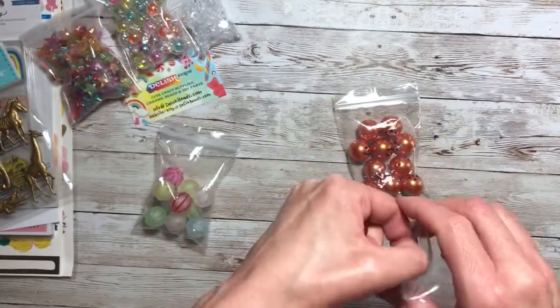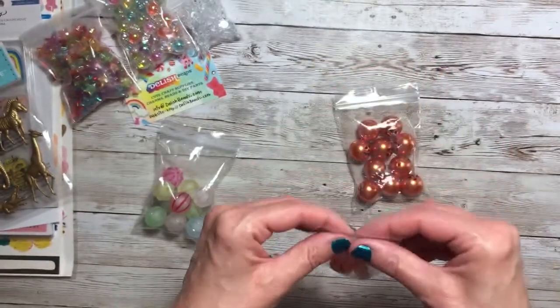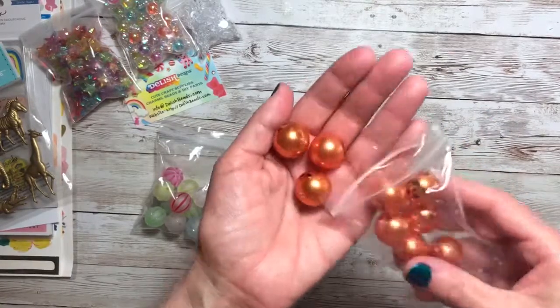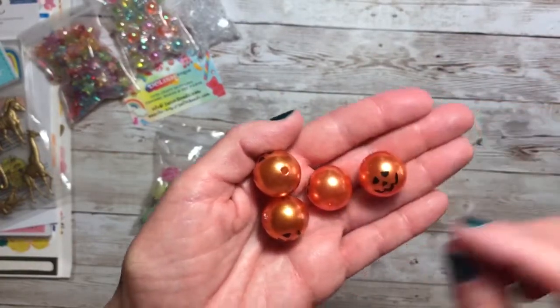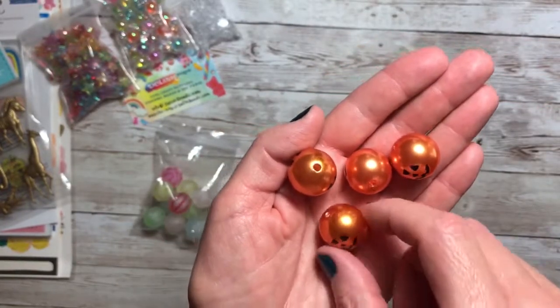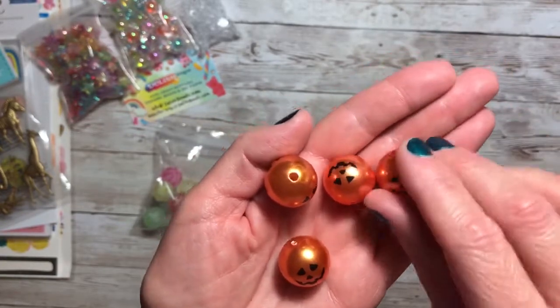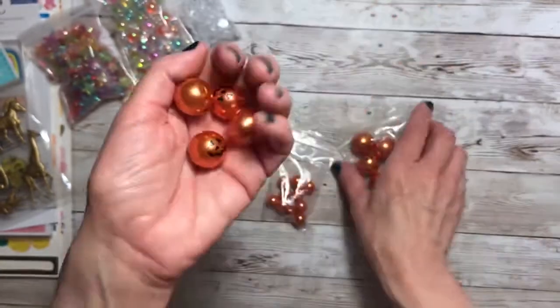And then the bigger ones — look at these, these are awesome. The face is on both sides. These are cool, and again it has the little hole there for the threading of your jewelry or tassel.